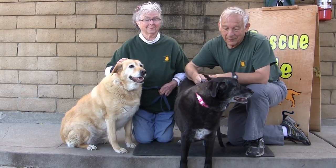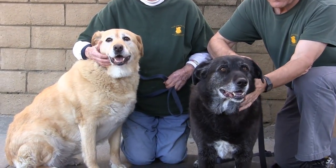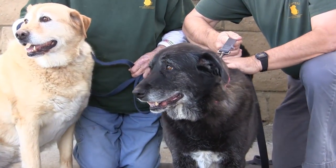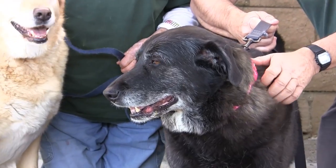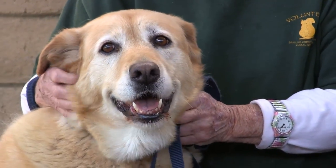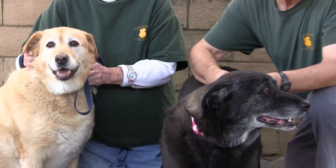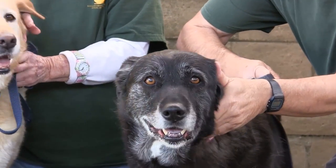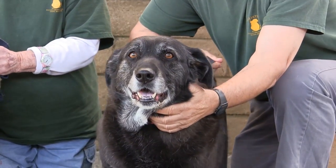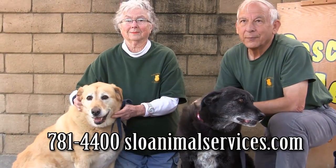Turned in at 11 years old — can you believe it? Their owners could no longer keep them, and not from anything the dogs did. They are sweet, loving, adorable, well-behaved, fabulous dogs. They're 11 years old, and I think they've charmed every volunteer in just two days — enough that they already have half of their adoption fees paid. They're sisters and have been together their whole lives. We would surely like for them to go together. They're not going to be a lot of work — not fast-moving, not high-energy. Pretty much what you see is what you get.